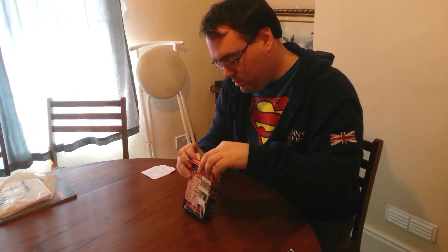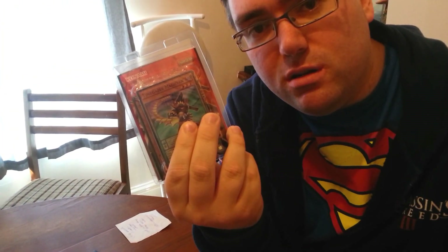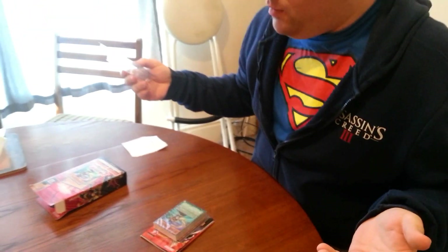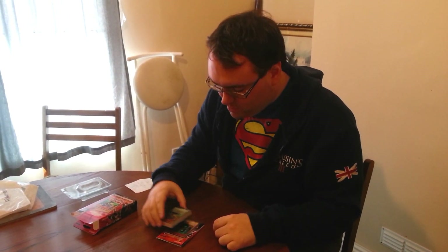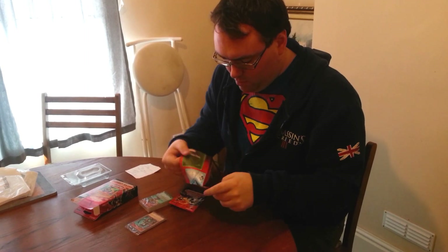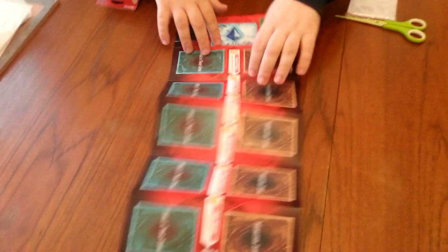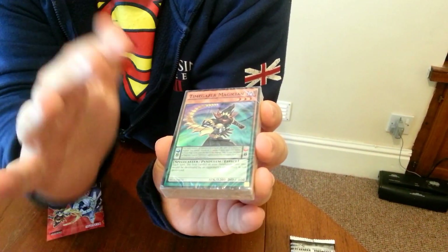Opening it up now. You can see here the new Timegazer Magician, one of the cards used by the main character Yu-Ya from Yu-Gi-Oh Arc V. There's a mat included — pretty plain, but it includes the new Pendulum Zones, where you put the Pendulum cards when they're acting as spells. As you can see, they've got a monster part and also a spell part of the card, so they're half monster, half spell.